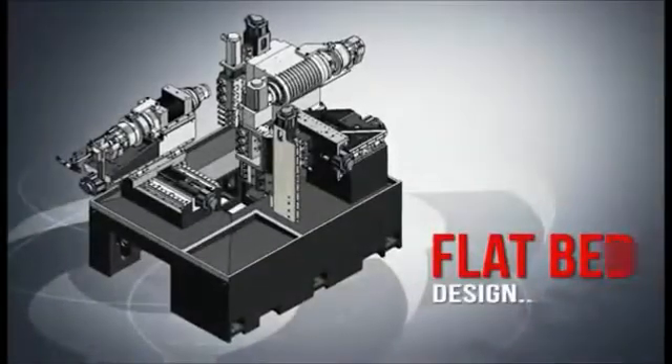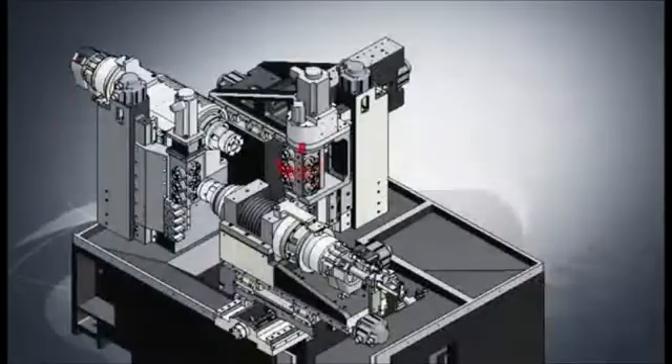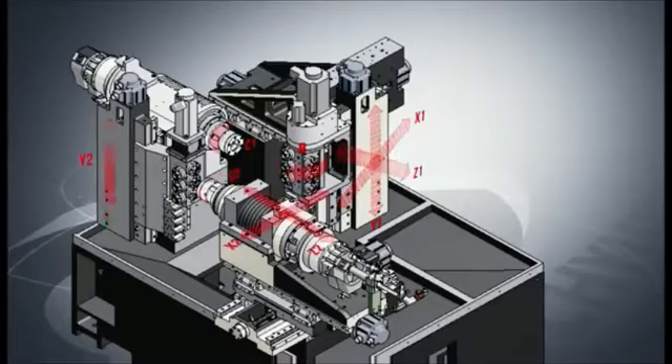The flatbed design with front and rear gang tool holders removes the space and interference issues that slot bed designs can have with smaller complex parts machining.